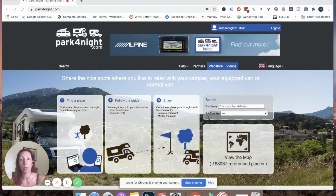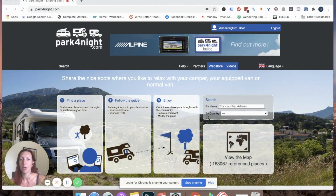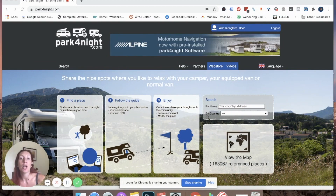I only really ever use Camper Contact when we've got the motorbikes on the trailer, which makes us a lot longer. Now that our motorhome is shorter — we've gone from a 7.8m to a 6.7m and back under three and a half tons — I find I don't use Camper Contact as much, because that extra meter actually makes quite a big difference in what we can and cannot get into. So I use it as a last resort if I can't find anything on Park4Night.